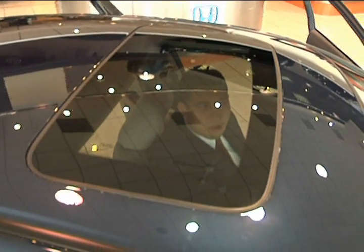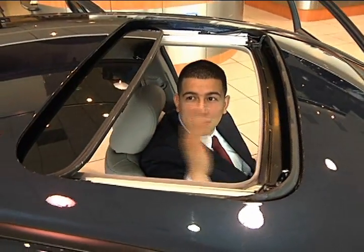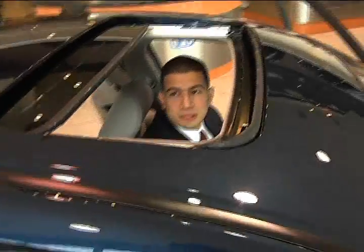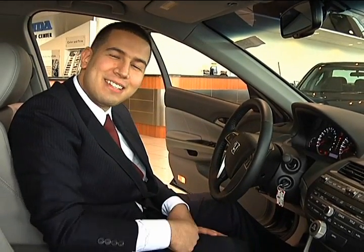We also have a one-touch automatic power moonroof — one touch opens it completely, and one touch forward closes it completely. It's really easy, very simple, and it just adds to that whole vibe of luxury, comfort, and convenience you're going to find in the Accord. If you'd like some more information, stop by our showroom seven days a week. Thank you, have a great day!